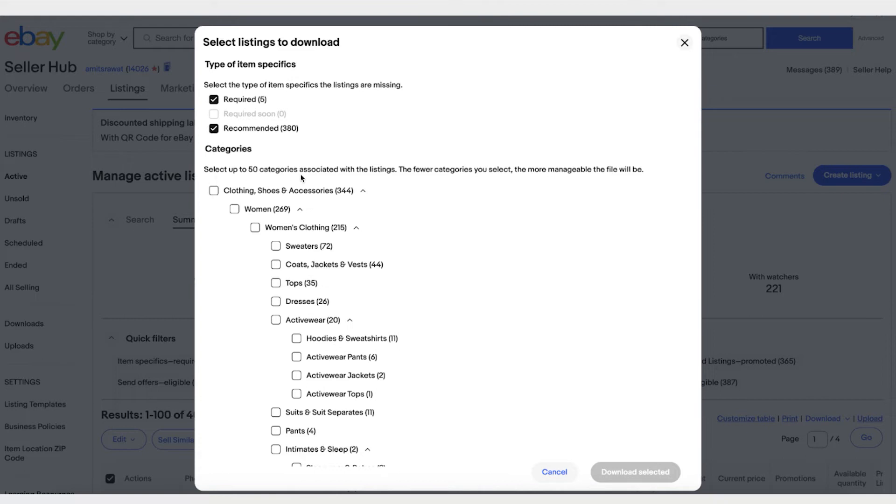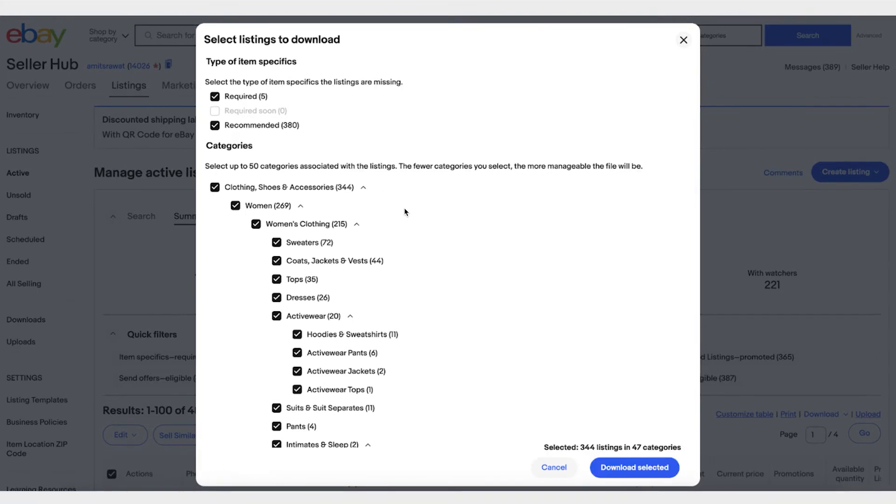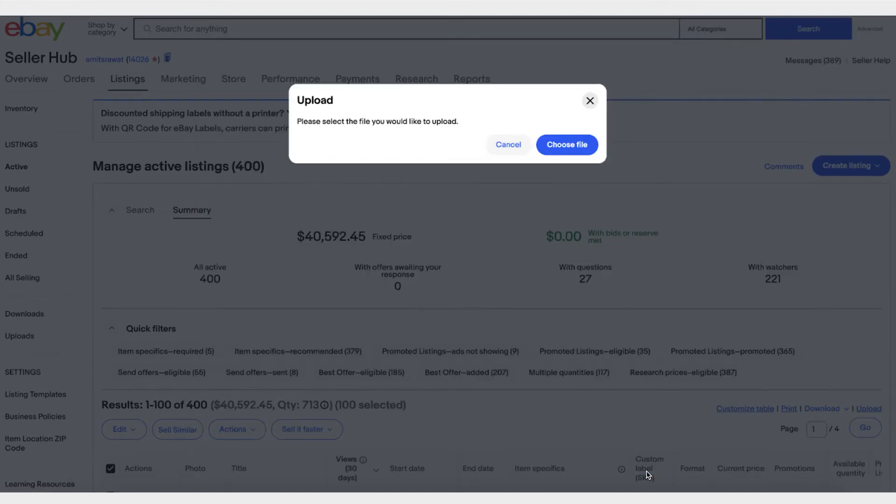Here you can select up to 50 categories. Let's say you select clothing — it will tell you there are 344 listings in 47 categories, including all subcategories. You can pick and choose. If you don't want to edit so many listings at once, you can select only dresses, for example, and download just that. Once you've added all the item specifics, come back, click on Upload, upload the file, and you'll be done updating all the item specifics.